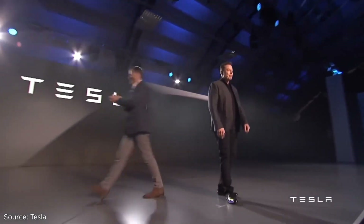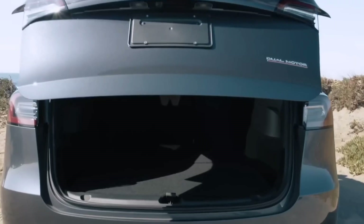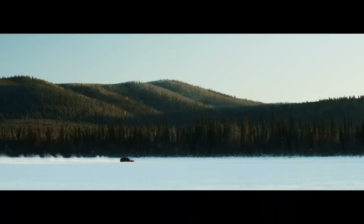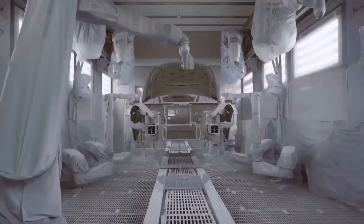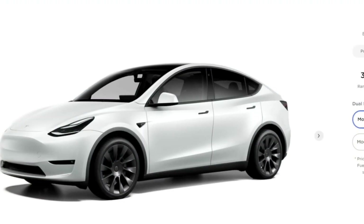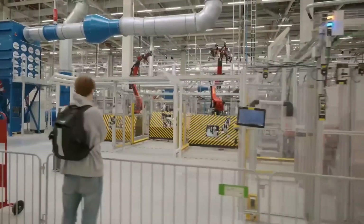The search comes as Tesla attempts to increase production at the factory, but the company remains tight-lipped about current output. Tesla began hiring for Gigafactory Texas in Austin more than a year and a half ago. The automaker was still looking for a plant manager, and it still does not appear to have a plant director. Several Tesla employees at Gigafactory Texas were seen sharing a job posting for senior executive manufacturing leader, Gigafactory Texas. The listing has been circulated for some time but is now being circulated again by Gigafactory Texas executives and recruiters, implying that Tesla has yet to fill the position.